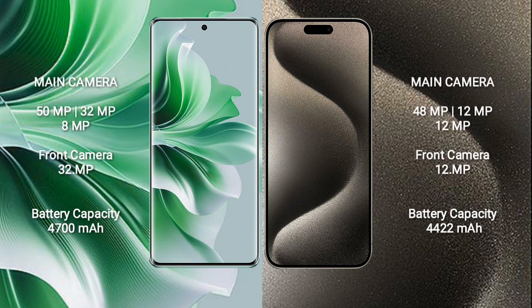OPPO Reno 11 Pro has a rear triple camera setup: 50MP, 32MP, and 8MP, with a 32MP front camera. iPhone 15 Pro Max also has a rear triple camera setup: 48MP, 12MP, and 12MP, with a 12MP front camera.